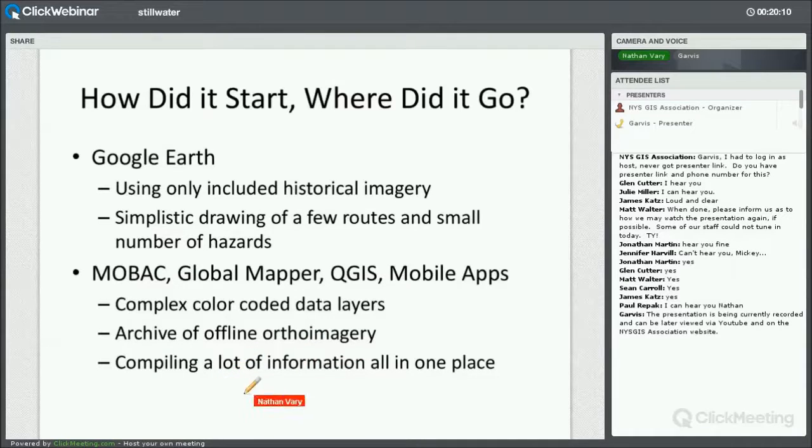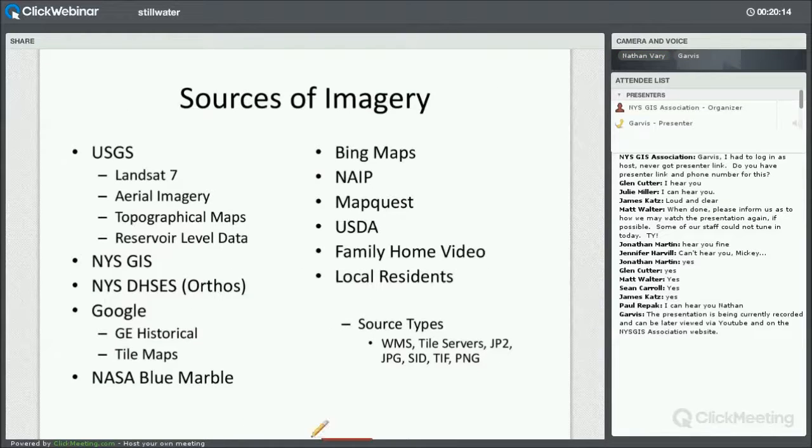I started in Google Earth, and as I started searching and researching, I found out that there's actually a very wide variety of sources of imagery. I've listed them all here. Most of them are government organizations like USGS, and the New York State GIS page has just a ton of data — I was very impressed with that. And then private companies, including Google and Microsoft with their Bing maps and MapQuest. I also got contributions from my own family, who created a very nice home video of the reservoir, which is available on my website. And I got a lot of help from some local residents as well.